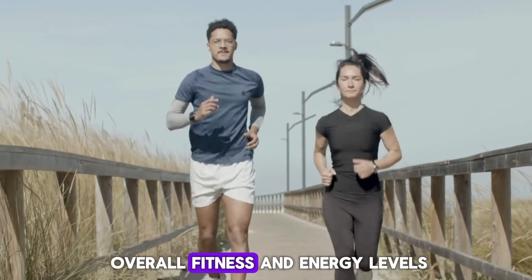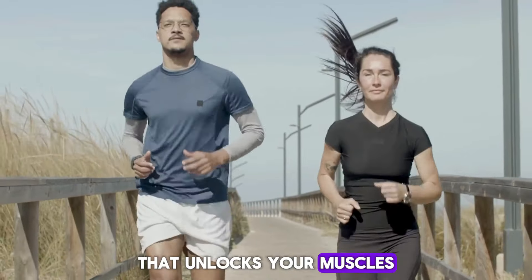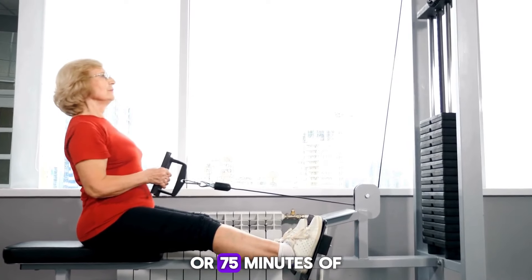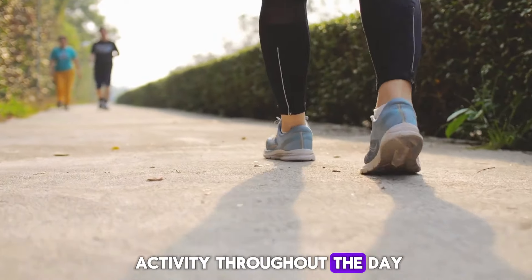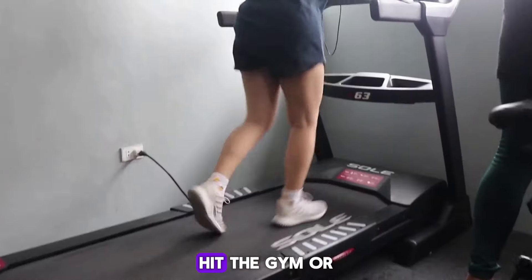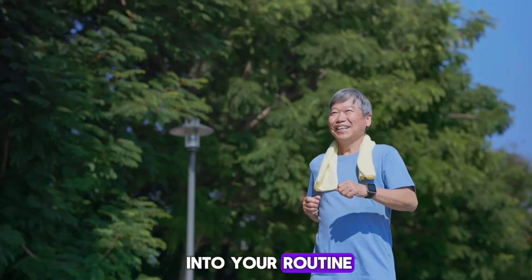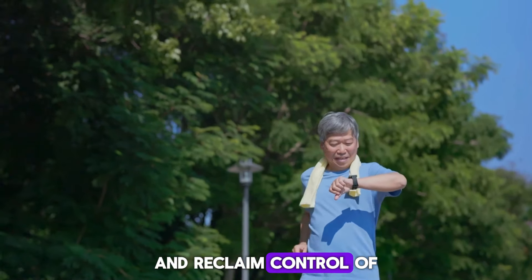This not only improves blood sugar control, but also boosts your overall fitness and energy levels. Think of exercise as a key that unlocks your muscles' ability to utilize insulin effectively. Aim for at least 150 minutes of moderate-intensity exercise or 75 minutes of vigorous exercise per week. Even small bursts of activity throughout the day can significantly improve insulin sensitivity. So lace up your shoes, hit the gym, or simply take a walk in nature — your body will thank you for it. By incorporating physical activity into your routine, you're empowering your body to combat insulin resistance and reclaim control of your health.